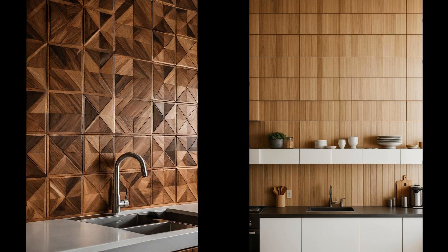By marrying the rustic charm of wood with modern geometric patterns, these backsplashes become the focal point, elevating the entire kitchen's look. Their installation promises a transformation, turning everyday cooking spaces into bespoke culinary havens. In embracing geometric wooden panels, homeowners are not just choosing a backsplash, but a statement of style and functionality.